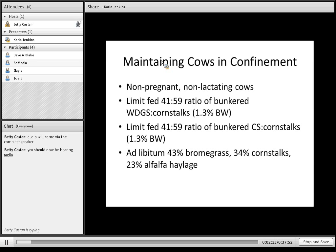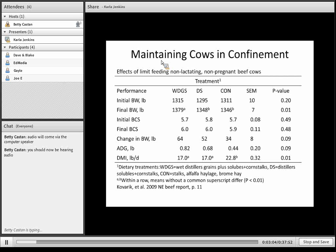The first study was done by Rick Raspi's group in Mead. They had non-pregnant, non-lactating cows and fed them on a dry matter basis at a 41/59 percent ratio of bunkered distiller's grains to corn stalks, which would have been about 1.3 percent of body weight. Or they limit-fed that same ratio of solubles to corn stalks at 1.3 percent of body weight. They compared that to ad libitum feeding of a 43% brome grass, 34% corn stalks, 23% alfalfa haylage diet. More information on this study can be found in the 2009 beef report on page 11.